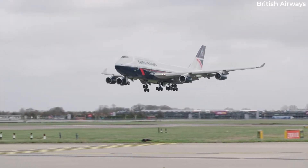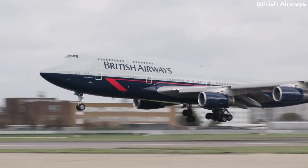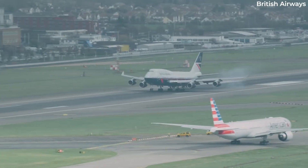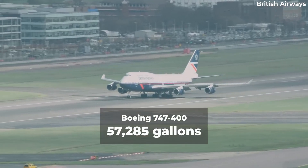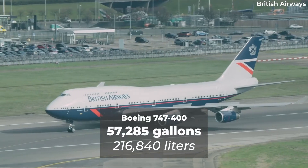The popular Boeing 747-400 followed, featuring further range, capacity, and fuel efficiency improvements. The amount of fuel it could hold was also increased more than 9% to 57,285 gallons or 216,840 litres.